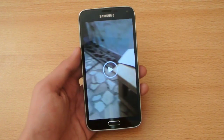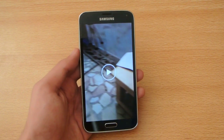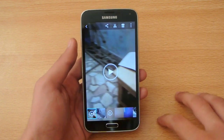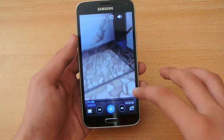Number eight: the Galaxy S5 has more RAM compared to the iPhone. Number nine: speaking of multitasking, the Galaxy S5 will allow you to video multitask and do stuff while watching videos.